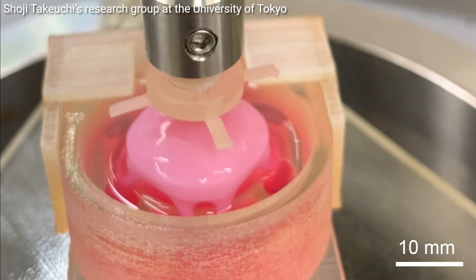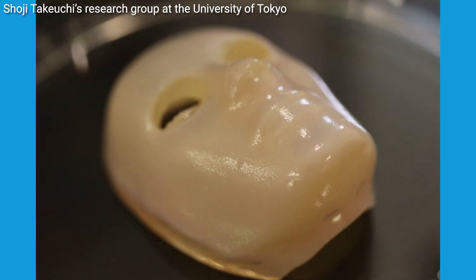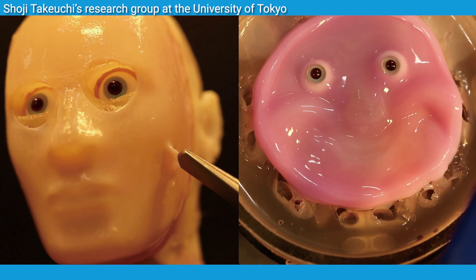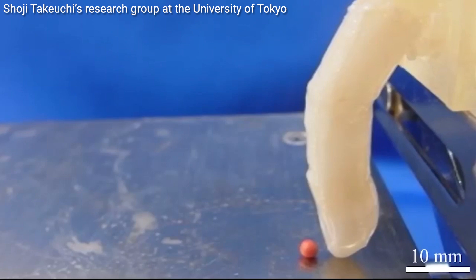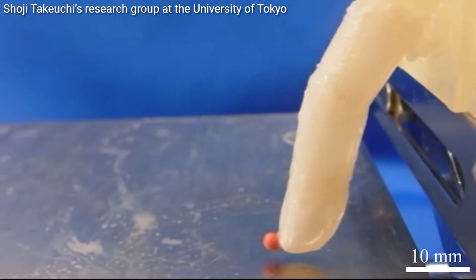Now you might be thinking, why on earth would we want robots with human skin? Well it's not just about making robots look more lifelike. This technology they say could be super useful for testing cosmetics or training plastic surgeons. Plus imagine robots with self-healing touch sensitive skin — that's some next level stuff.